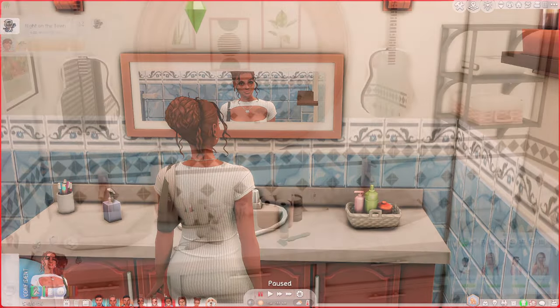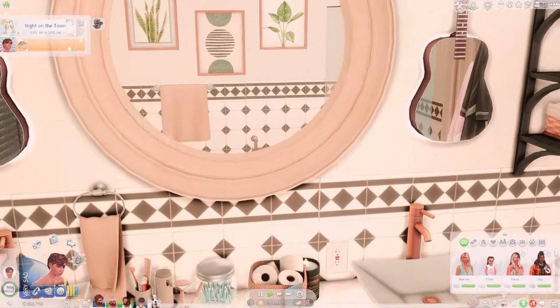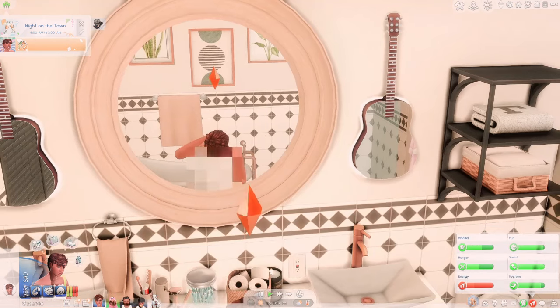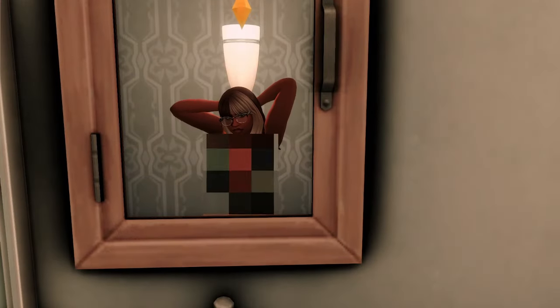Moving on to my next sim — newly divorced Penny Pizzazz from my Twitch series. We're gonna let her give herself a check as well. And for Penny it is also a peace of mind, positive result.